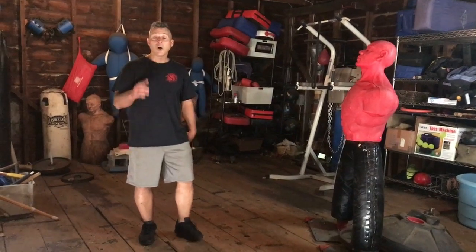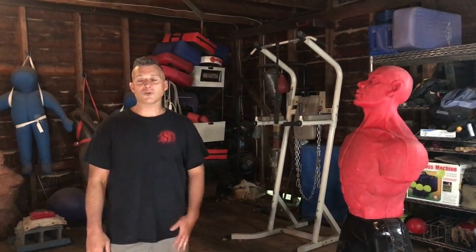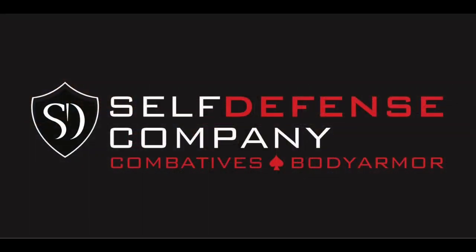Thanks for stopping by, hope you enjoyed it. Give a subscribe and a notification if you haven't already and we'll let you know when we post our next video. As always, a lot of free stuff down below — we've got our free report and a couple of free videos. Thanks for stopping by, and until next time, this is Damon. Train honestly. We'll see you next time.